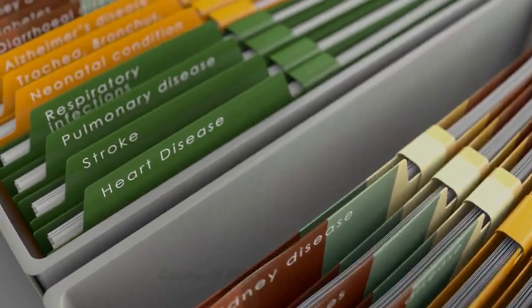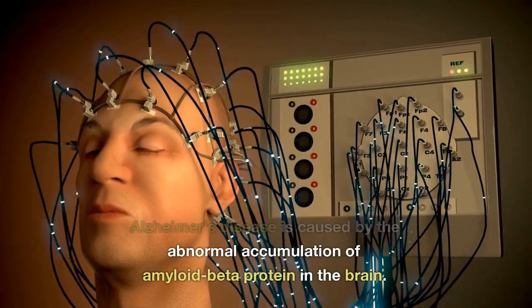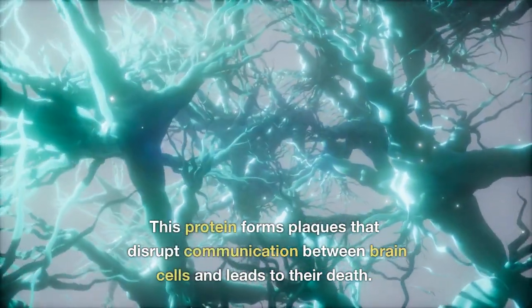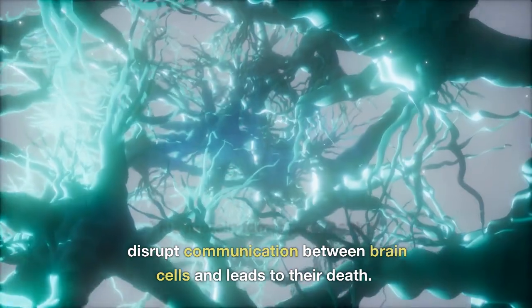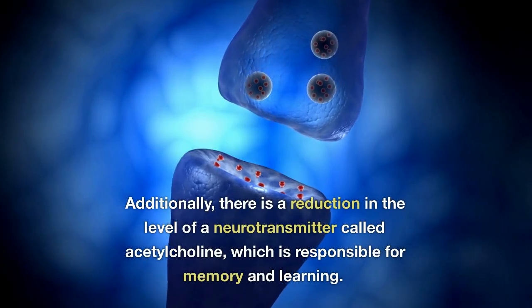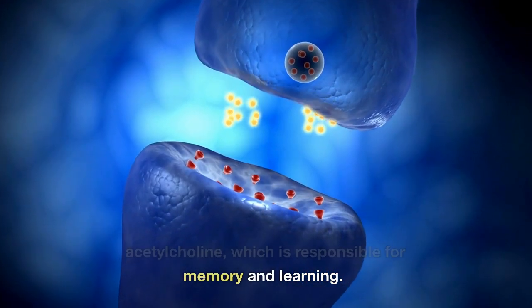Alzheimer's disease is caused by the abnormal accumulation of amyloid beta protein in the brain. This protein forms plaques that disrupt communication between brain cells and leads to their death. Additionally, there is a reduction in the level of a neurotransmitter called acetylcholine, which is responsible for memory and learning.